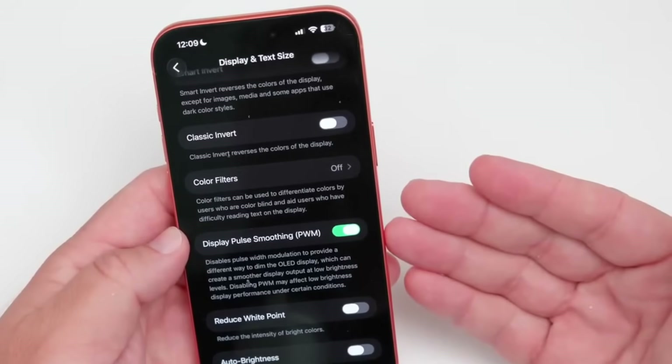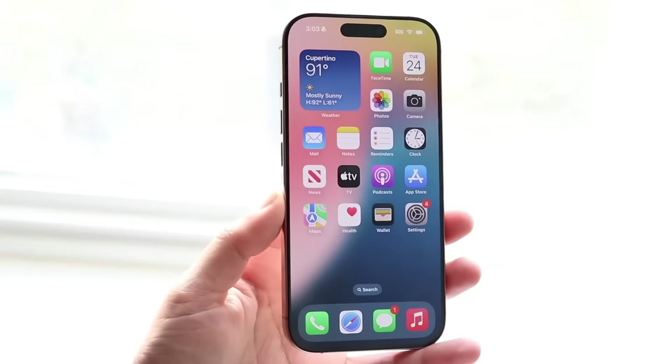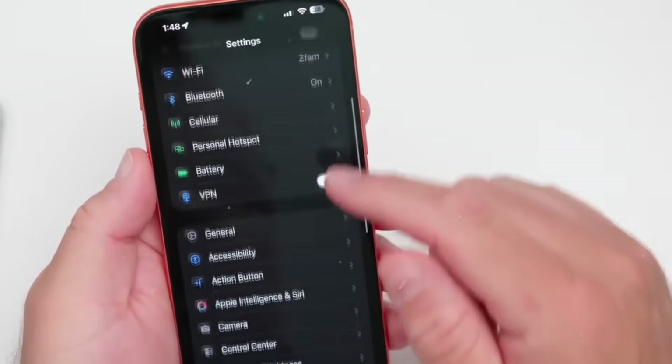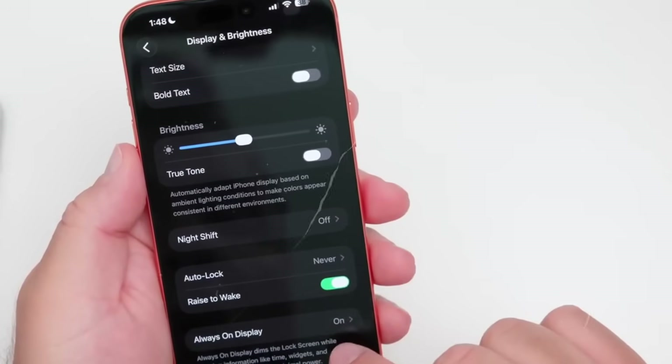The Pro and Pro Max versions of the iPhone 18 may also pack new LTPO Plus displays. This technology is projected to boost refresh rates even higher while managing battery life more efficiently, allowing customers crisper images without depleting the phone as quickly.